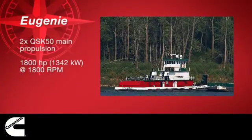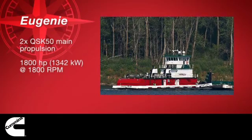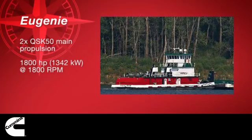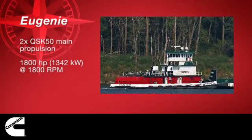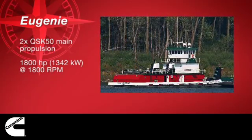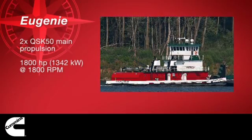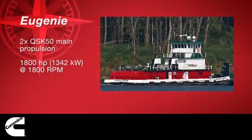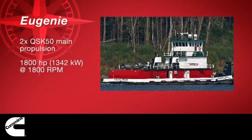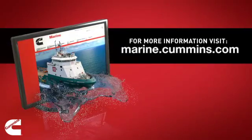Quantum Series field testing is currently taking place on Enterprise Marine's Eugenie. Built in 2007 and powered by a pair of first-generation QSK 50s, the towboat works on the U.S. Inland Rivers and was recently repowered with EPA Tier 3 QSK 50 test units. The field test will last 12 to 24 months, logging over 15,000 hours.